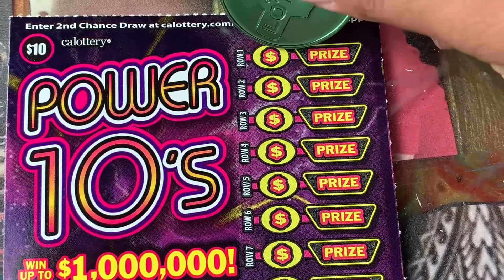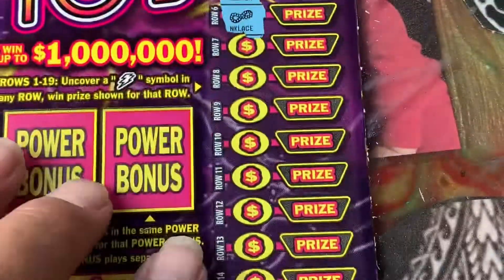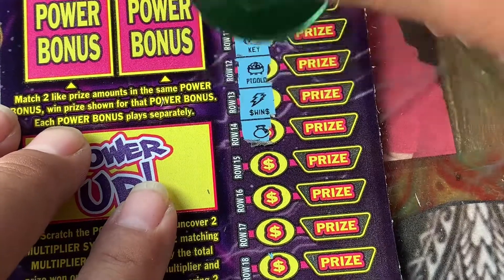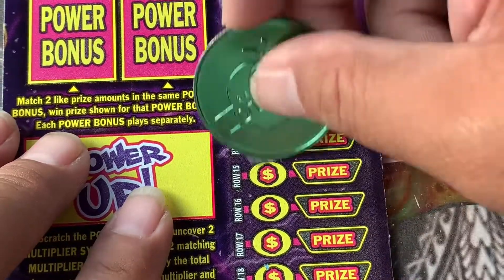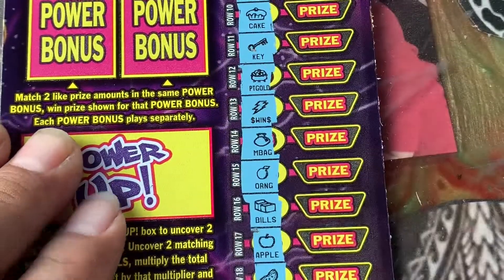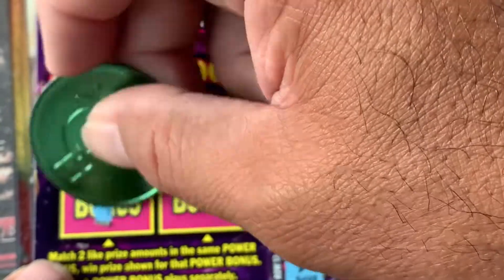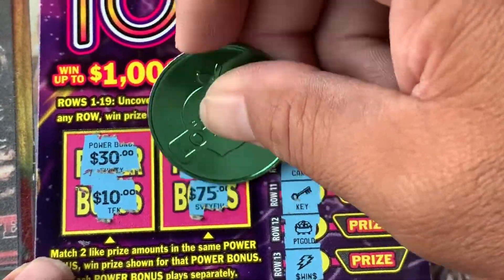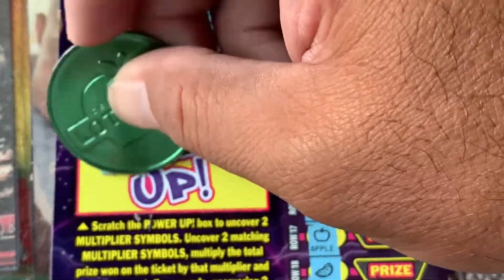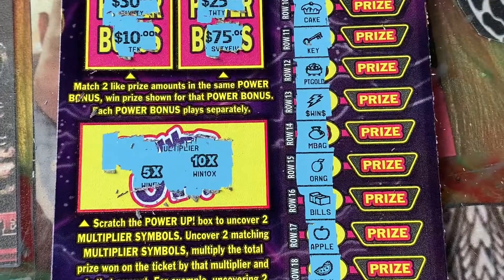Come on! Never won on this ticket yet — or maybe I did. Bam! Finally! Woohoo! I was just talking about you, buddy. Just talking about you. Nice. All right, so bonus: 30 and 10, 25, 75, and a multiplier. Come on, multiplier! Give me that 5x. 10x! Got a 10x!